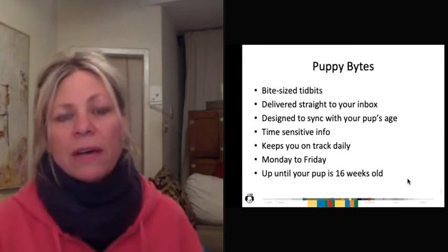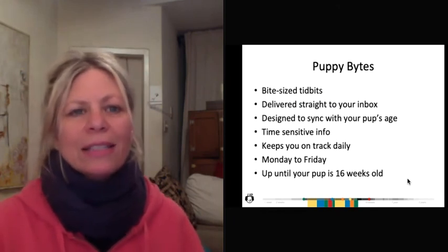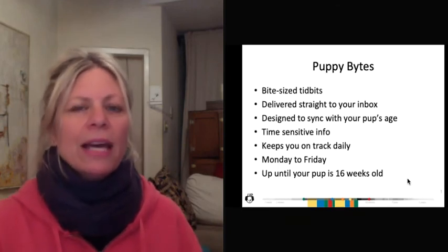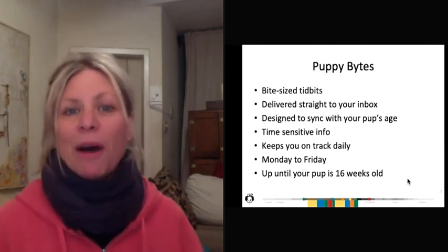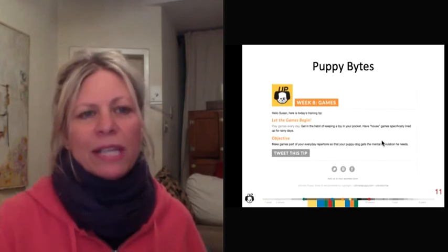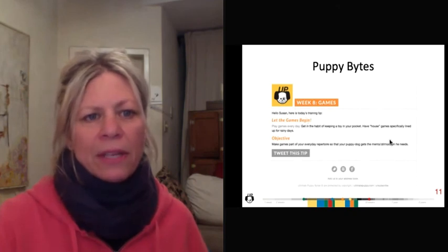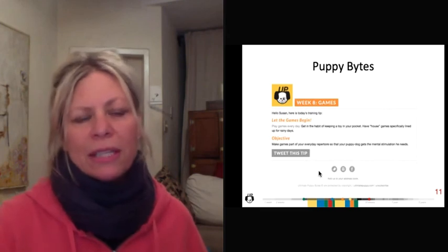My puppy students love puppy bites. They report to me regularly how, whether it's something they had foremost in their mind or forgot about or are dealing with with their puppy, they get a puppy bite at perfect timing — they know just what to do, or they're inspired to do something in particular. This is an illustration of what the puppy bite looks like when you open it up in your inbox. In the body of the puppy bite are links that take you back to the site to expand on the information.